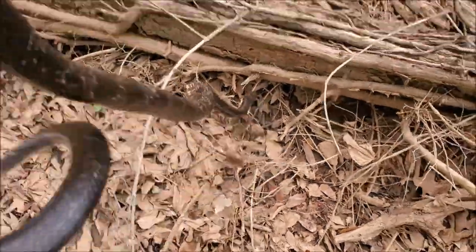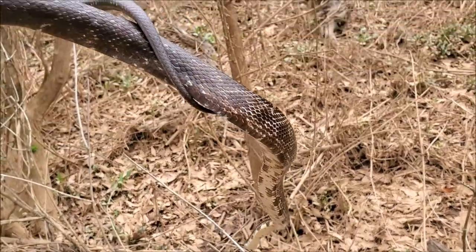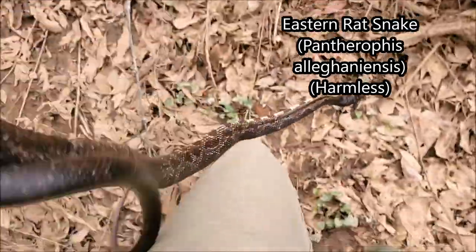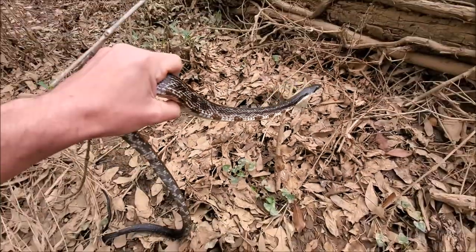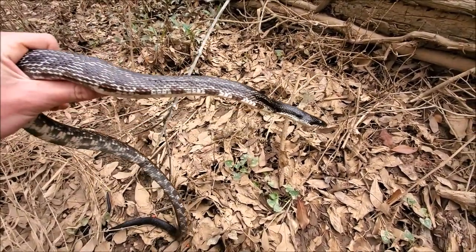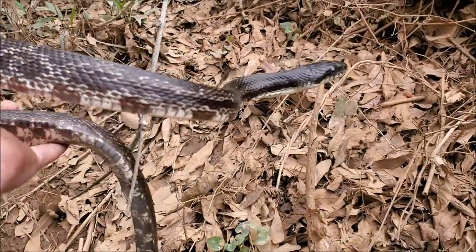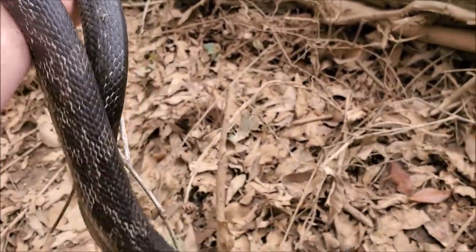First snake in hand of the day is this nice eastern rat snake — first one I've seen out in 2021. Really nice, not the biggest rat, but pretty good size — a good average-sized adult. I'm just going to get some quick photos of this individual and put it back. Obviously snakes are coming out now, so it's looking like it's going to be a pretty good day.